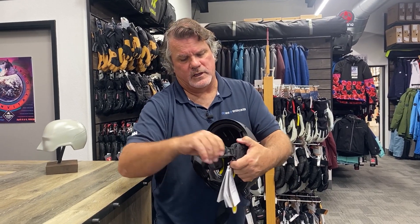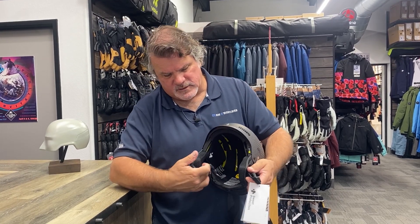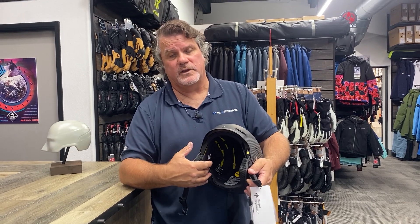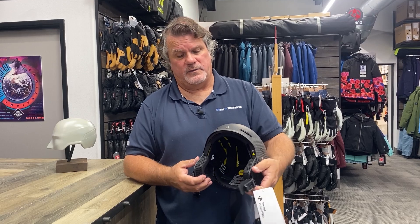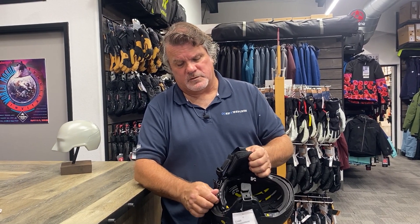The other thing that's really critical on helmets — since I wore a helmet for a living — is it has actuated ear pockets. What does that do for you? It does two things: it keeps your ears warmer and there's a lot of comfort there on this helmet. Ski specific, full adjustability.